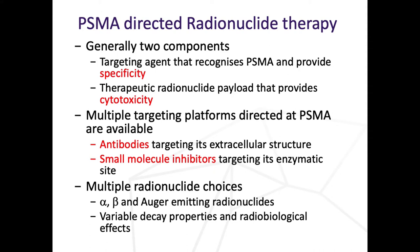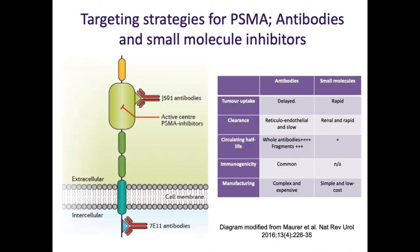With PSMA targeting therapy there are two components. Some radionuclide therapies directly target bone - radium and strontium. But with PSMA targeting therapy there's a targeting agent - I call it the taxi - that delivers the payload and gives specificity, and then there's the payload. I'm going to concentrate on radiation, but people are also using PSMA molecules to deliver chemotherapy. There are multiple choices in the radionuclide you can put into your taxi. I'll talk mainly about betas, but will touch on other agents.